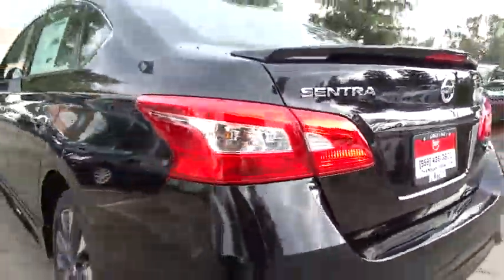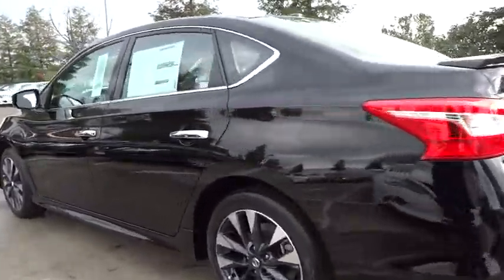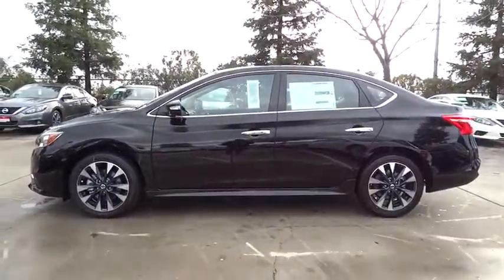Aluminum wheels, AM-FM stereo radio, rear defrost, auto-off headlights, front-wheel drive, passenger airbag, MP3 player, electronic stability control, fog lamps.